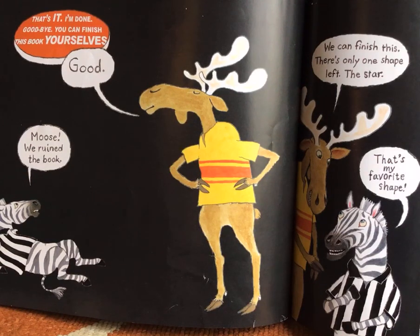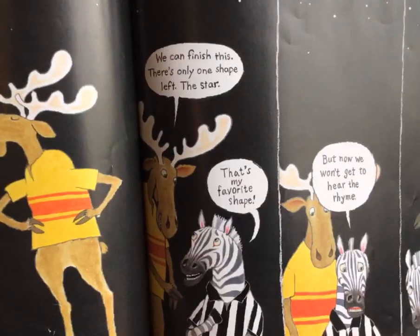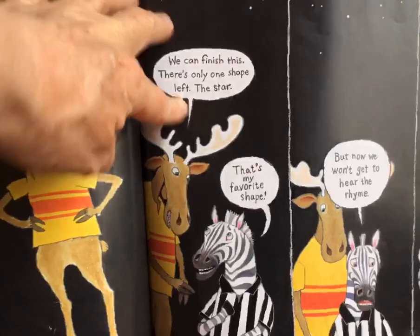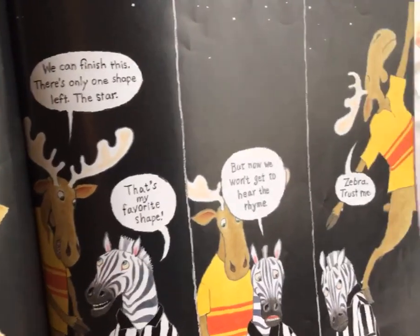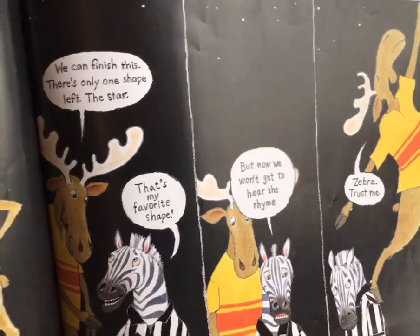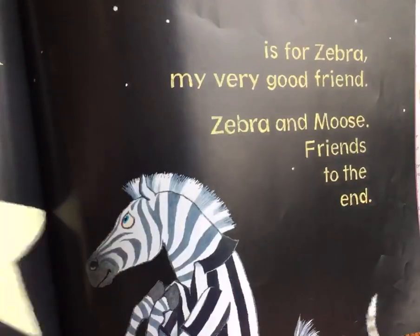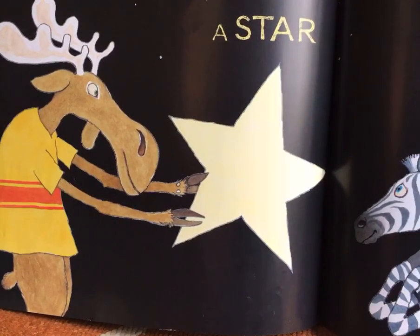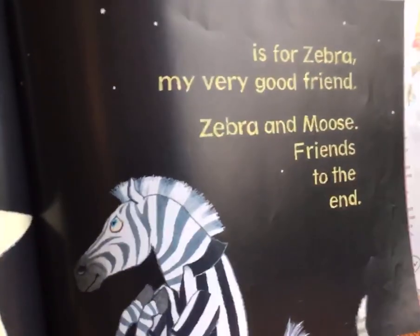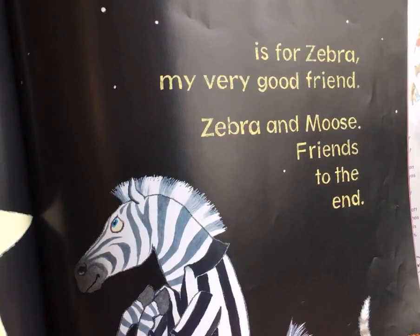Good, says moose. Then zebra says, moose, we ruined the book. We can finish this. There's only one shape left — the star. That's my favorite shape. But now we won't get to hear the rhyme. Zebra, trust me. Look, it looks like moose is about to do something. A star — a star is for zebra, my very good friend. Zebra and moose, friends to the end.